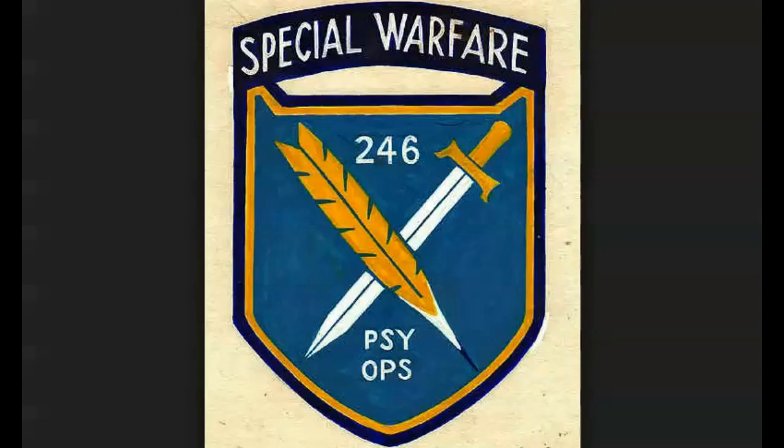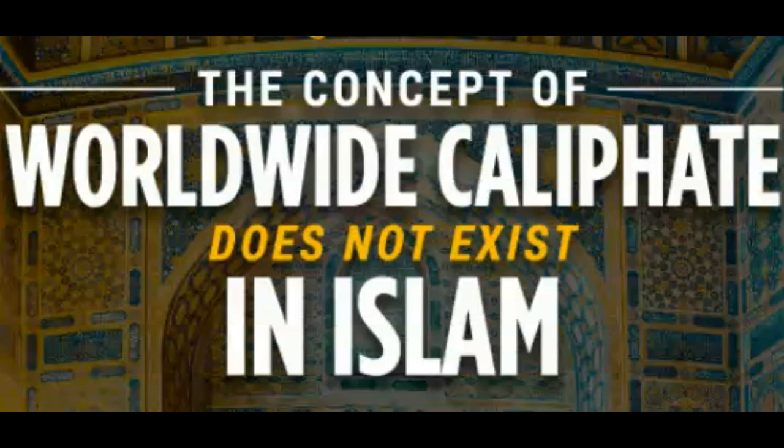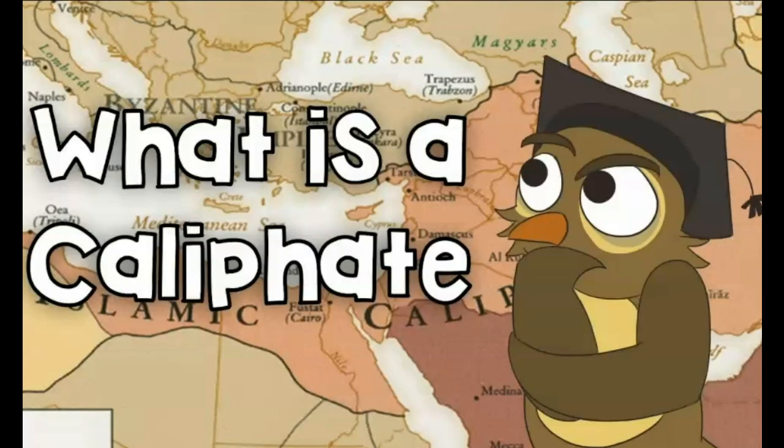Usually psi ops and false flag ops go together simultaneously, installing a controlled opposition on both sides of the warring factions. Where in the actual case of the Muslim dilemma, the terrorist attacks are false flag ops by a controlled opposition called the Islamic Caliphate, with an emir at the head of it.